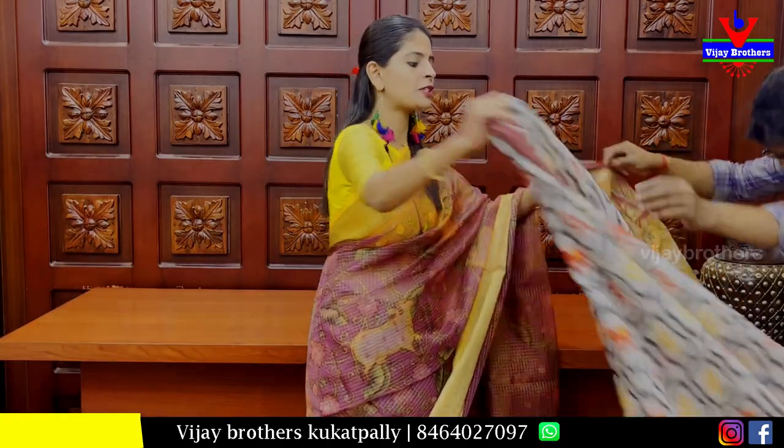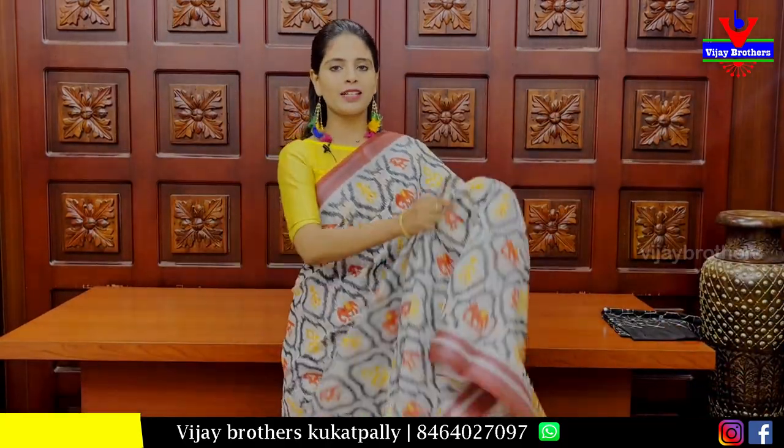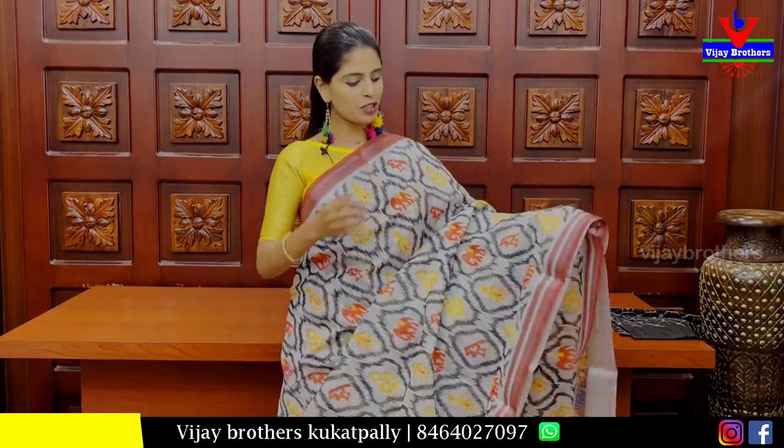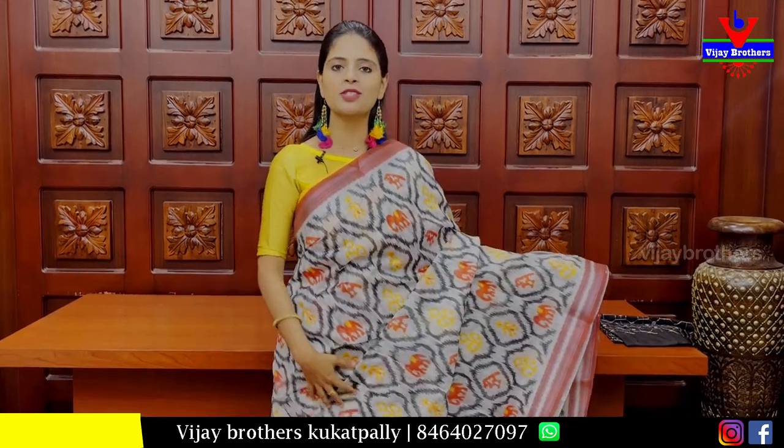The next sari is a white linen sari. We have both sides with a silver kadi pattern and contrast. Body pattern is also printed — blacks, diamonds, and colorful prints.